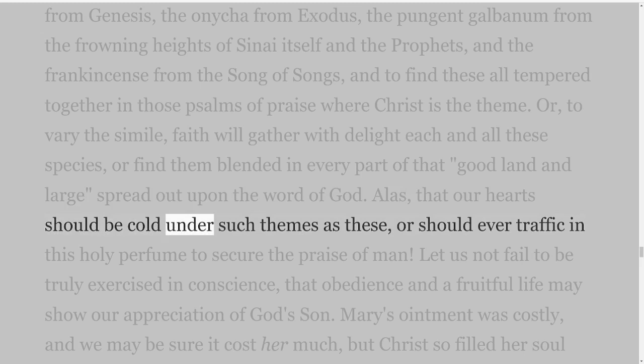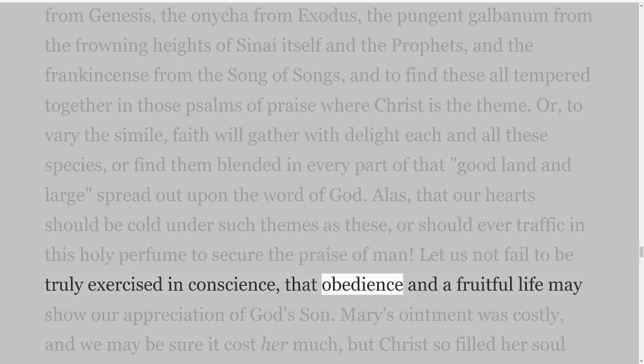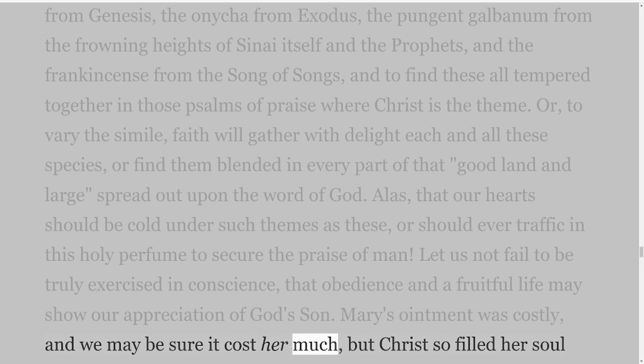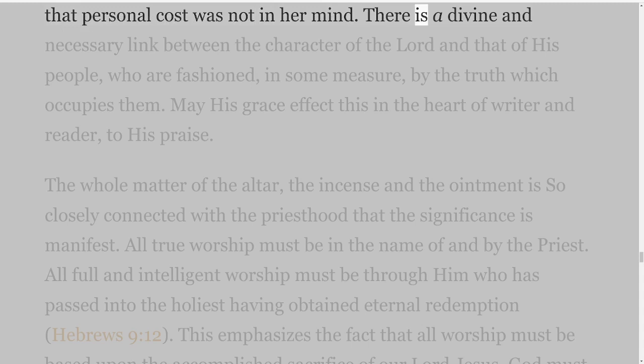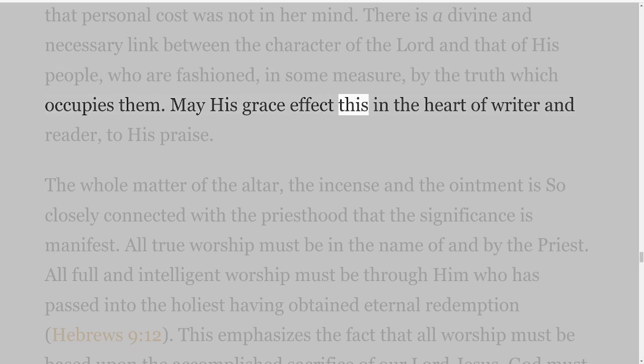Alas, that our hearts should be cold under such themes as these, or should ever traffic in this holy perfume to secure the praise of man. Let us not fail to be truly exercised in conscience, that obedience and a fruitful life may show our appreciation of God's Son. Mary's ointment was costly, and we may be sure it cost her much, but Christ so filled her soul that personal cost was not in her mind. There is a divine and necessary link between the character of the Lord and that of His people, who are fashioned, in some measure, by the truth which occupies them. May His grace effect this in the heart of writer and reader, to His praise.